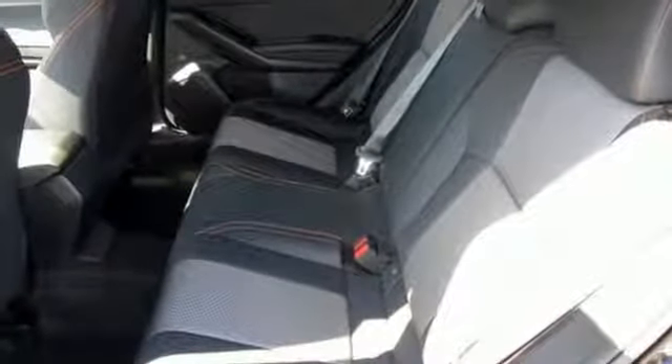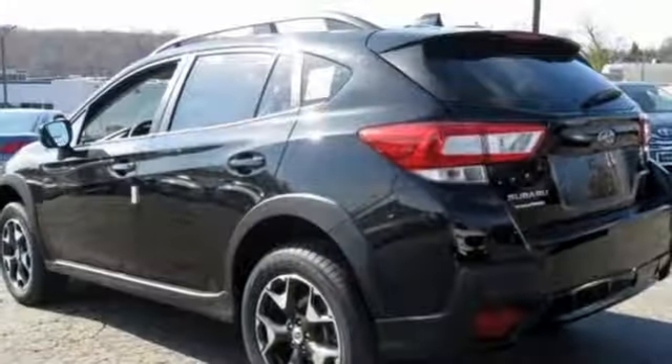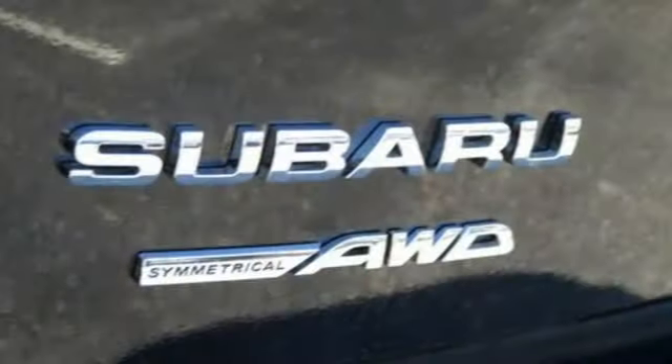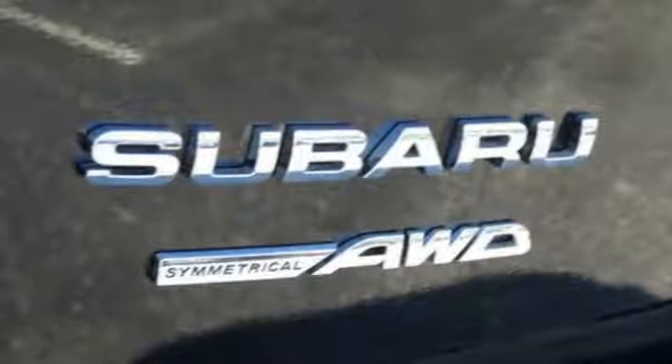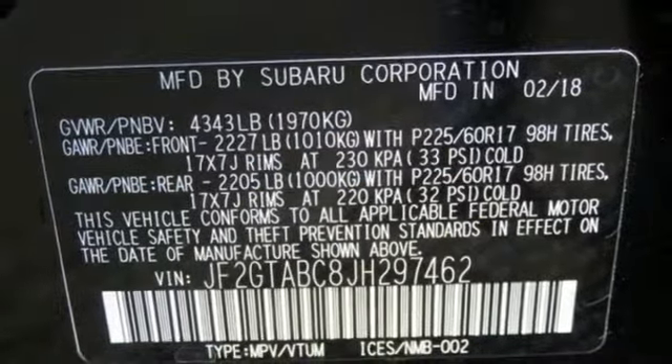H4 engine, front heated bucket seats, Bluetooth wireless audio streaming, driver and passenger front and seat mounted airbags, manual tilting steering column, power heated mirrors, external memory control, aluminum wheels, Apple CarPlay, Android Auto, and continuously variable automatic transmission.